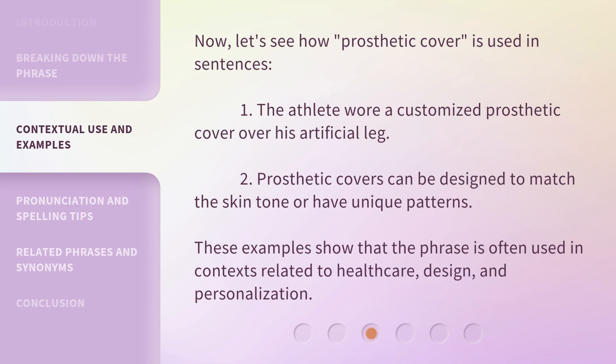Now, let's see how 'prosthetic cover' is used in sentences. 1. The athlete wore a customized prosthetic cover over his artificial leg. 2. Prosthetic covers can be designed to match the skin tone or have unique patterns. These examples show that the phrase is often used in contexts related to healthcare, design, and personalization.